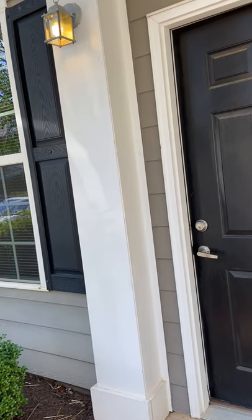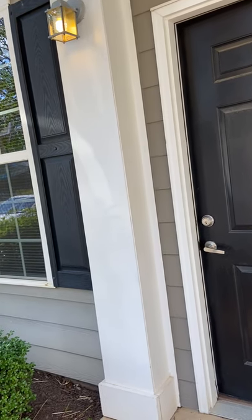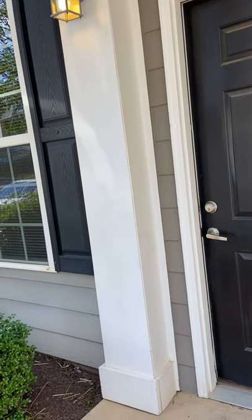Hey Terrace Green, it's Haley again and I'm going to show you our 2B townhome. I've been waiting to show you this one.